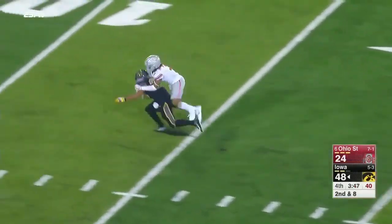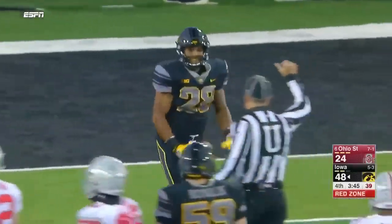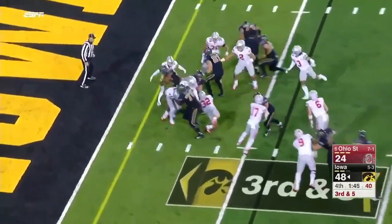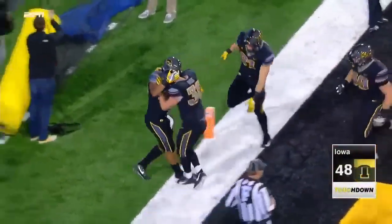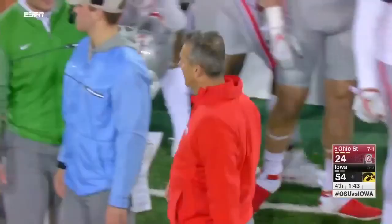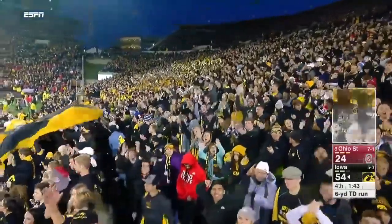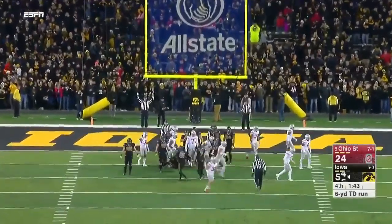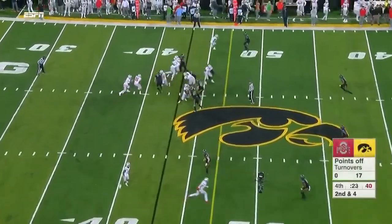Breaking free is Torn Young — getting big plays from everyone. Torn Young on his second carry. Breaking free again is Torn Young — Iowa piling on now as they crack the 50-point mark against the mighty Buckeyes. They continue to run it right down their throats — this will be fun to watch.